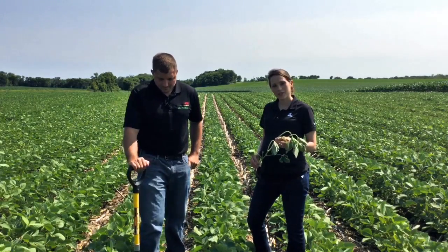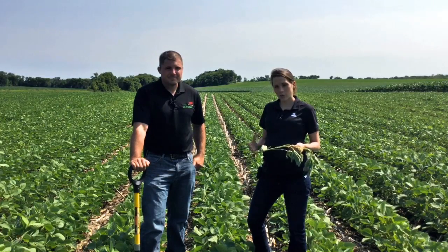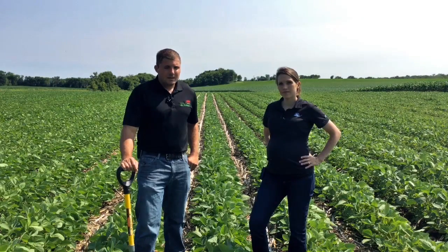During the reproductive growth stage of soybeans, there are a few things that we want to be watching for. Insect pressures such as that which would come from aphids, and diseases such as soybean white mold, can quickly rob yield.